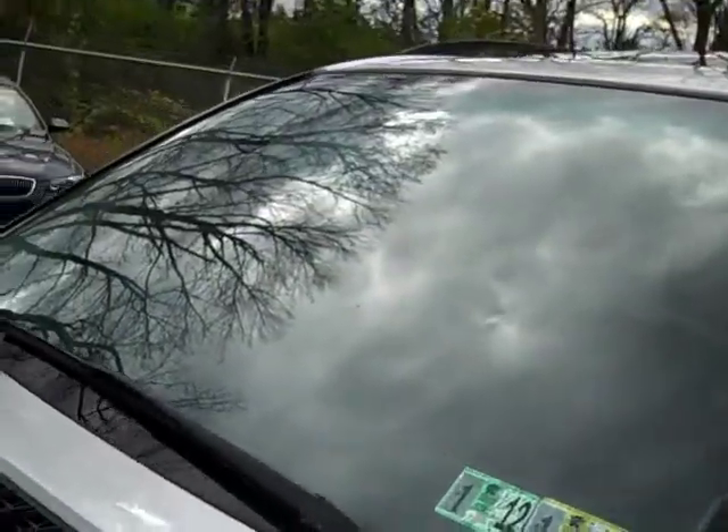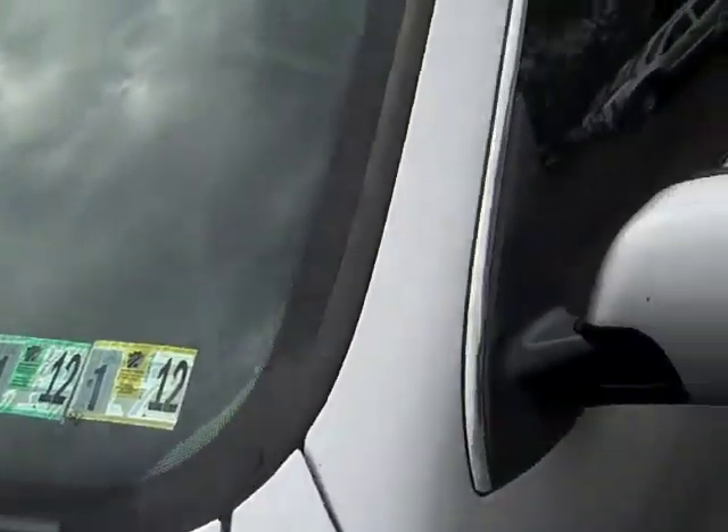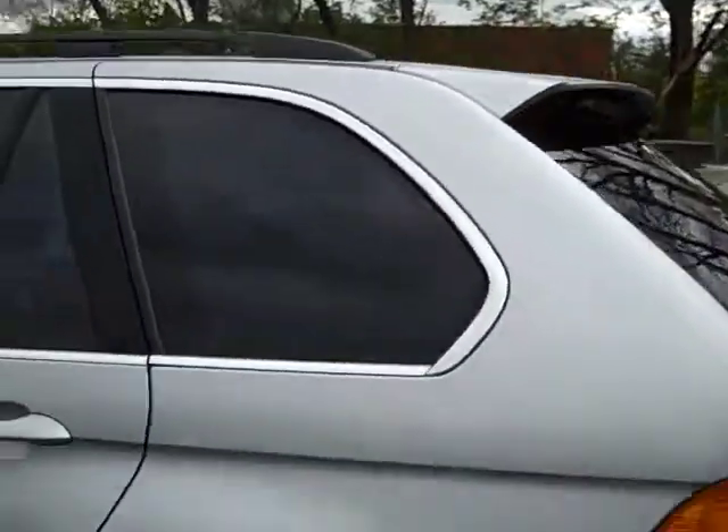The windows are tinted on this vehicle and the glass is in good shape. You can see it's Pennsylvania State inspected through January 2012. Take a look at the roof — we've got a power glass moon roof up there, and the roof of the vehicle is in good shape.